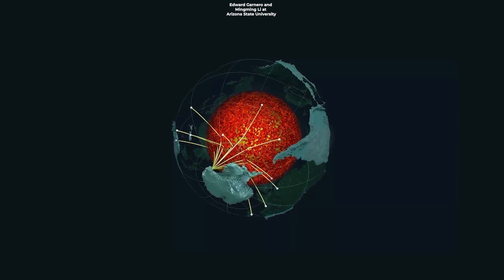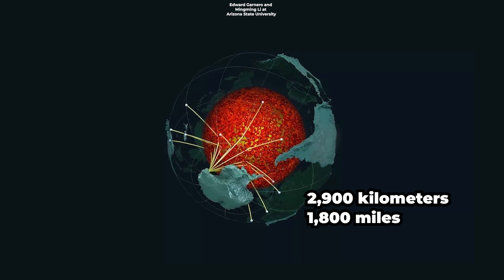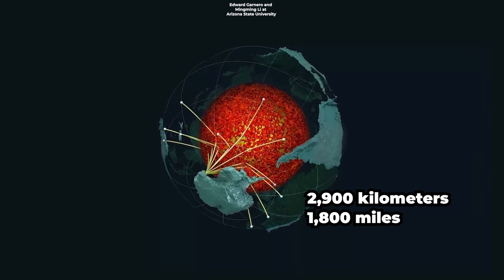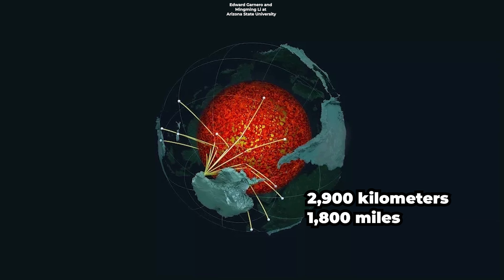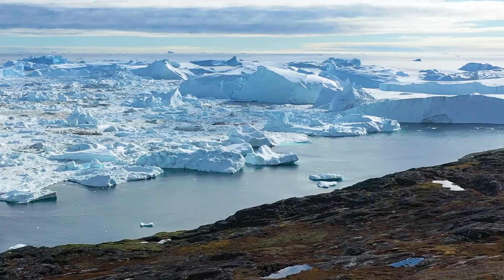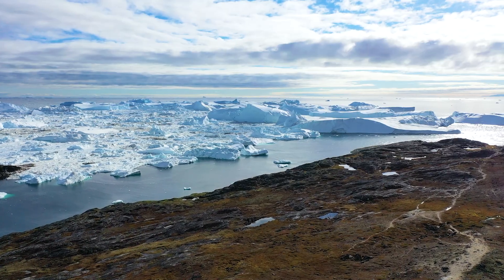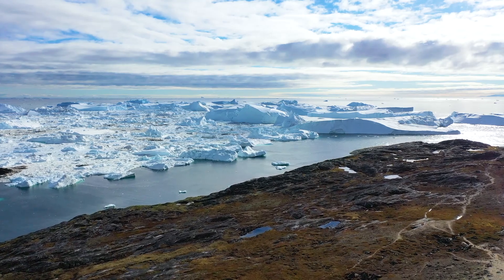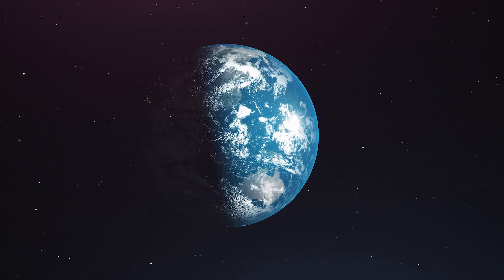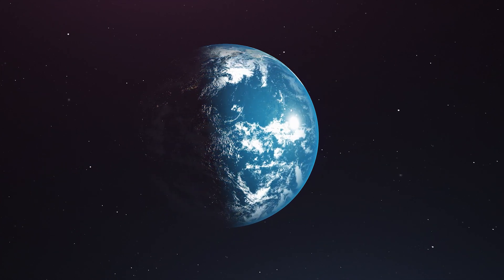Getting back to the new discovery: scientists have found this ancient ocean floor around 2,900 kilometers below the surface, where the molten metallic outer core meets the rocky mantle above it. Geologist Samantha Hansen and her team used seismic investigations to create the highest resolution map ever, and the structure of our planet is way more complicated than we thought.